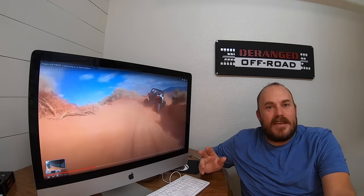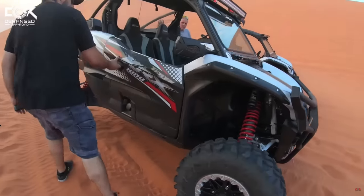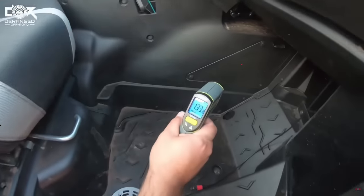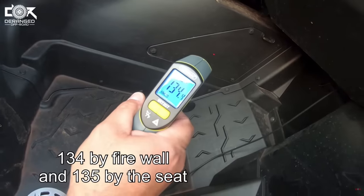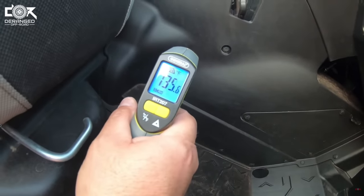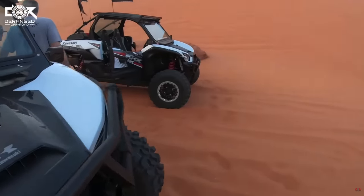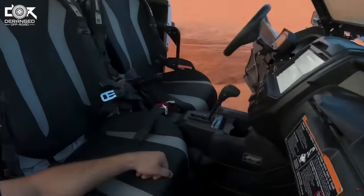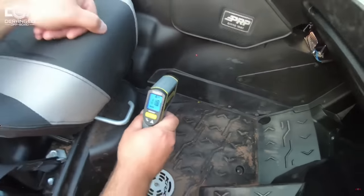Cab heat is another thing. I don't care who you are or where you're at — all these side-by-sides generate a lot of cab heat inside. If you're in a four-seater and you think it's not hot, get in the backseat and ride back there for a while. You need to think about whether you can handle 120 degrees inside an enclosed area for any amount of time.